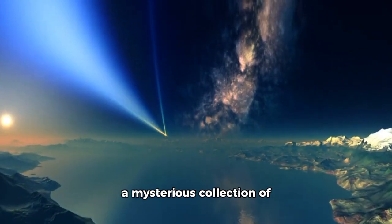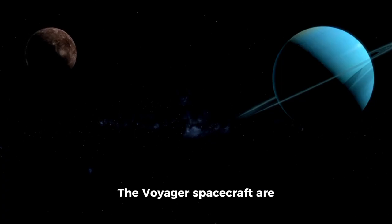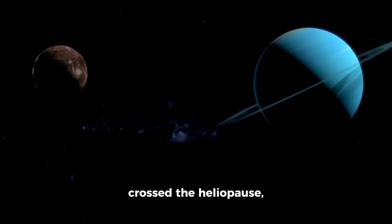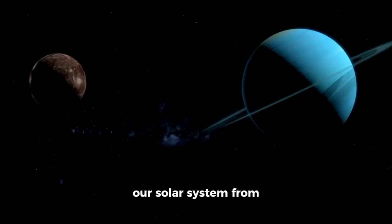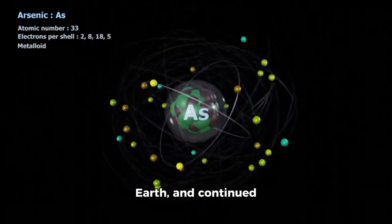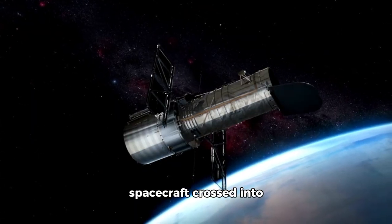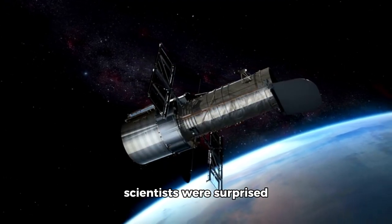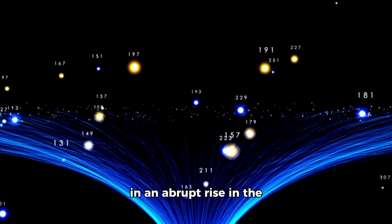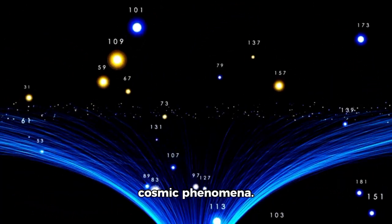Beyond our solar system lies the vast Oort cloud, a mysterious collection of comet-like objects held together by the sun's gravity, stretching toward the nearest star. The Voyager spacecraft are still moving slowly toward this distant region. Their entry into interstellar space began when they crossed the heliopause, the boundary separating our solar system from interstellar space. Initially, this boundary was believed to be around 50 astronomical units from Earth. However, when the spacecraft crossed into interstellar space, scientists were surprised to find no immediate change in the surrounding environment. It had been expected that this change would result in an abrupt rise in the number of cosmic rays — high-energy particles traveling near the speed of light originating from supernovae and other cosmic phenomena.